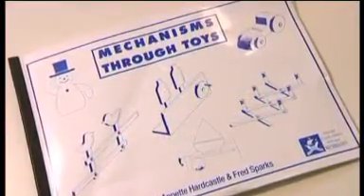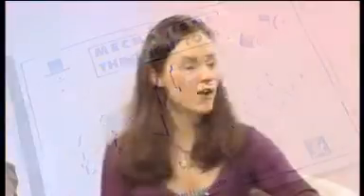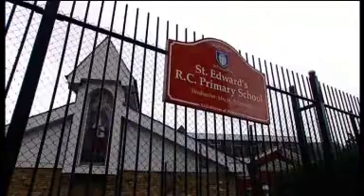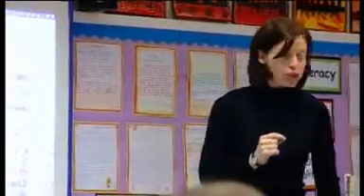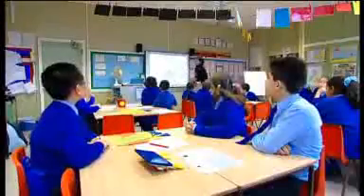This is a complete set that comes with a teacher's guide. Before we talk about the resource any further, let's see it in action. We gave these mechanical toys to St. Edward's Roman Catholic Primary School in London, where Deputy Head Teacher Patricia Coxhead and her Year 5 budding designers put them through their paces.